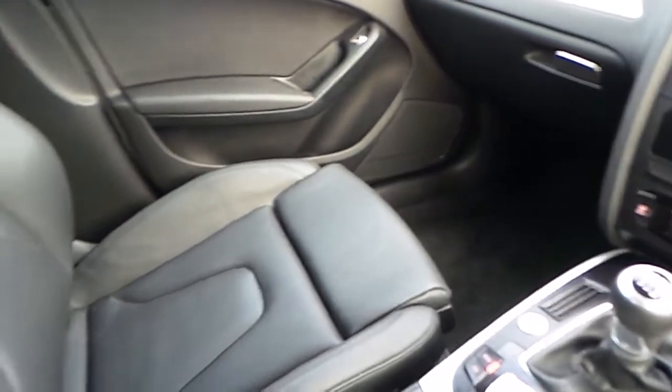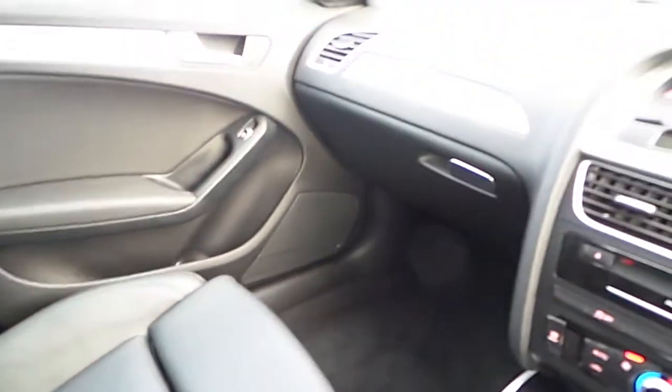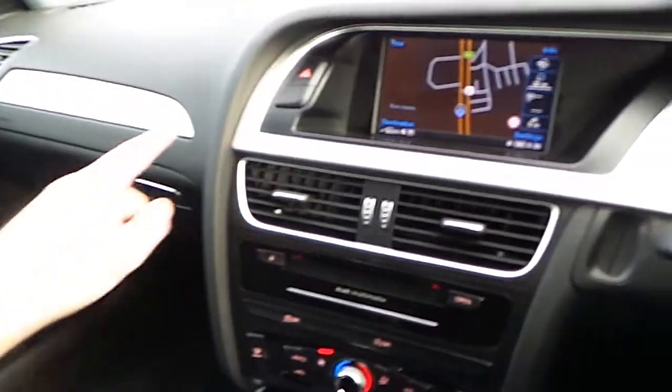Inside, our A4 is finished with black leather sport seats and a black dash with a silver trim.